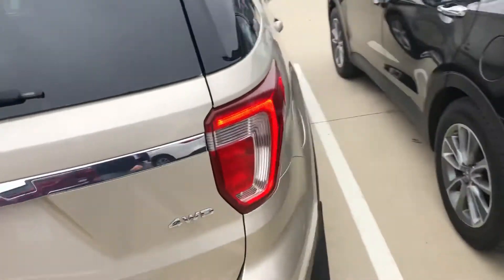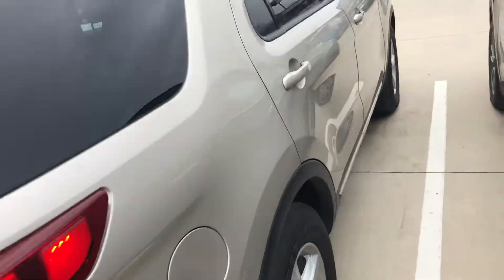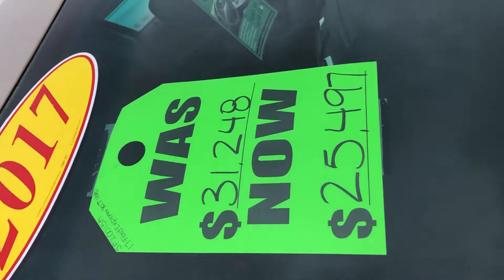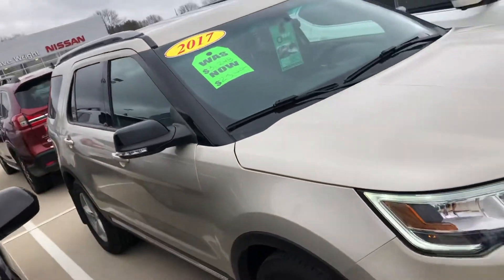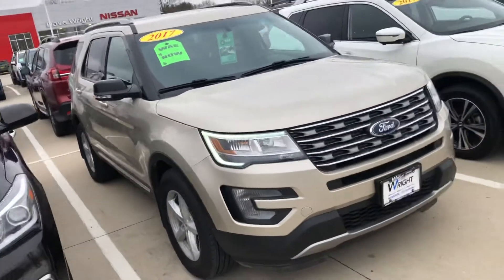This is the 2017 Ford Explorer XLT four-wheel drive. We actually have this vehicle on sale for $25,497 — that's six thousand dollars off. It is definitely priced to go, so don't miss your chance.